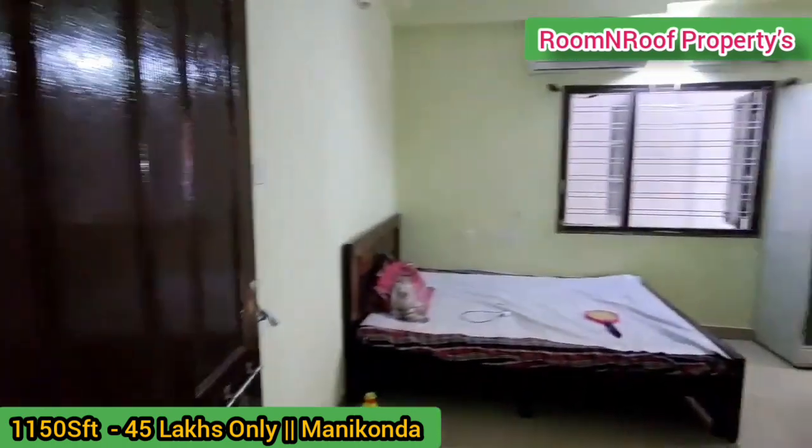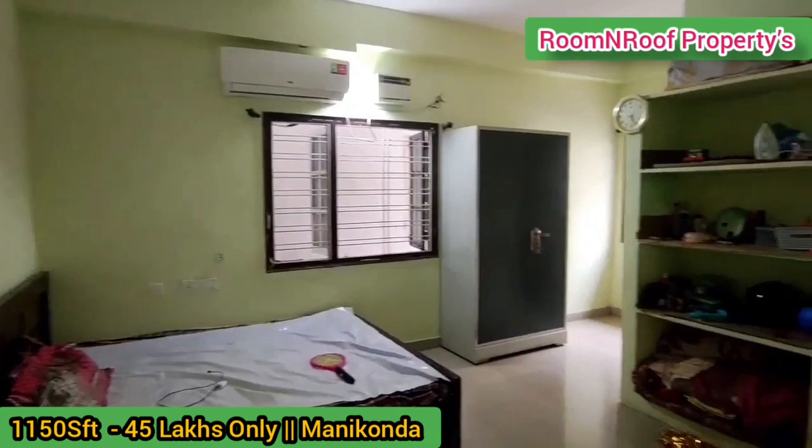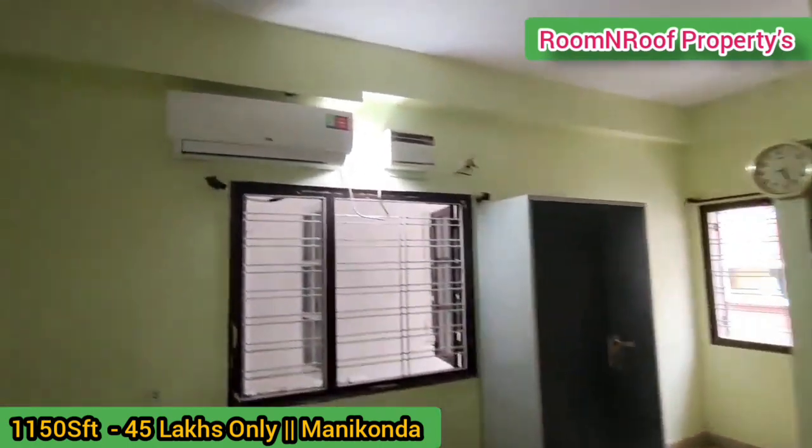There is a lot of space in the master bedroom. There are cement shelves and two windows in the master bedroom.